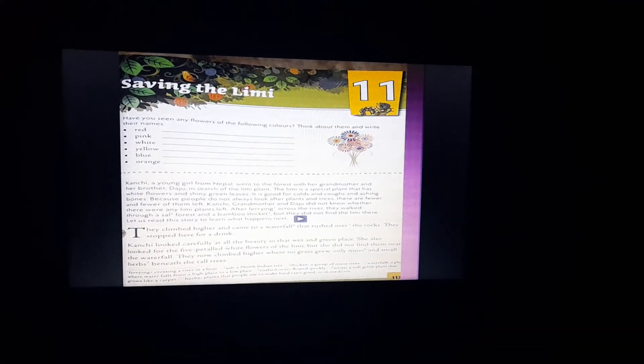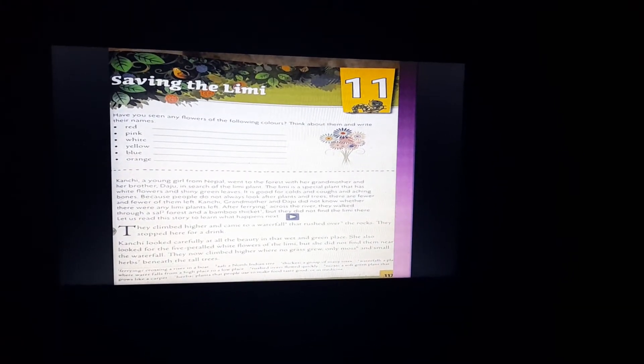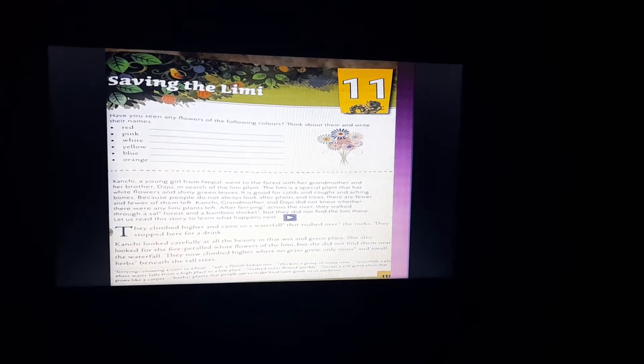Basically there are three characters in this story. Firstly, there is a girl named Kanchi, her brother Daju, and her grandmother. All three of them were going to the forest in search of the Limmy plant. They ferried the boat and crossed the river.